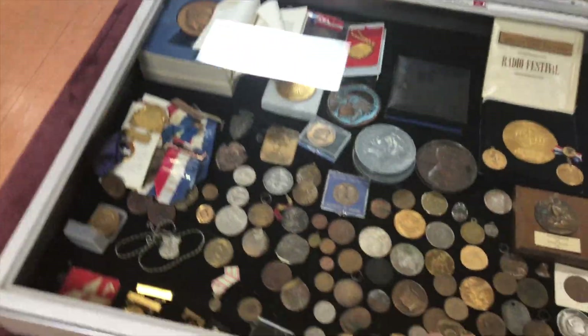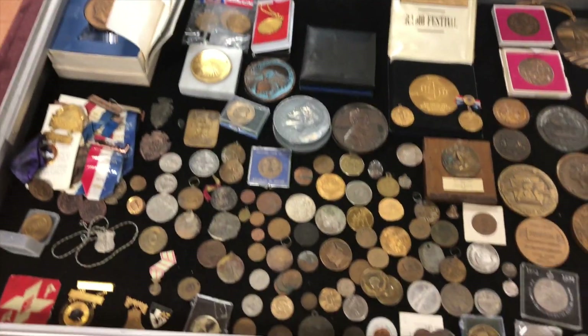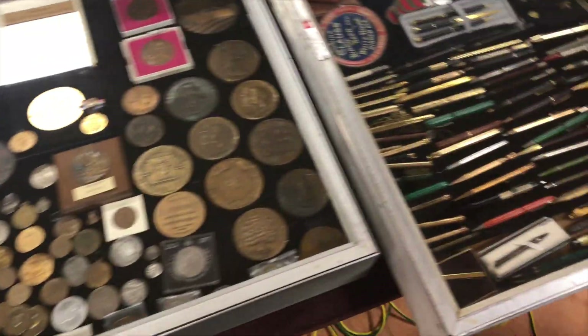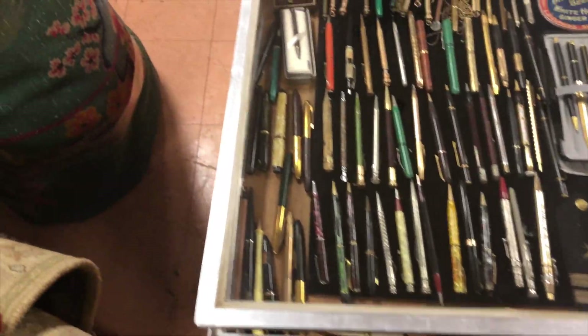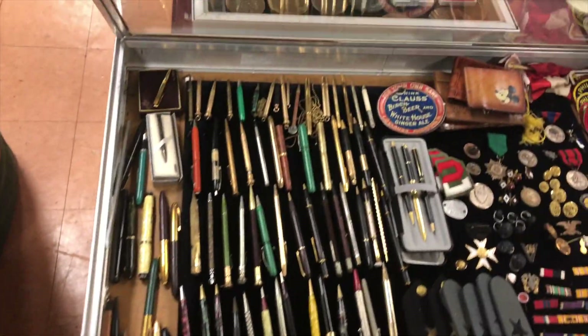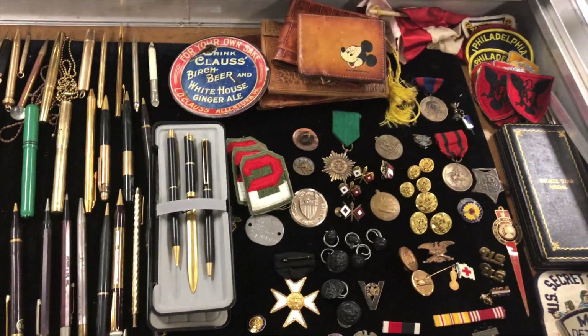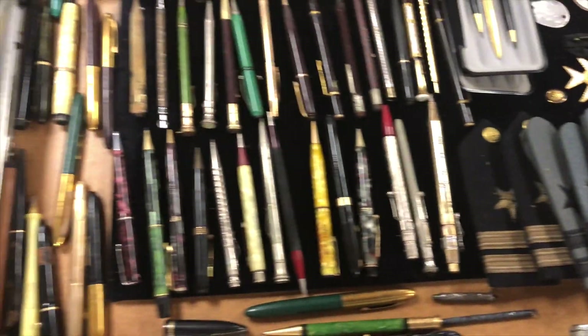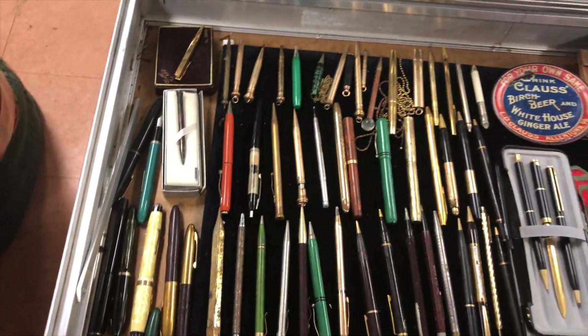Once we finish that section, we have all these coins and medals. They'll be sold individually and as a group. Then we have all these military items and pens. There are some nice military buttons and badges — Secret Service.